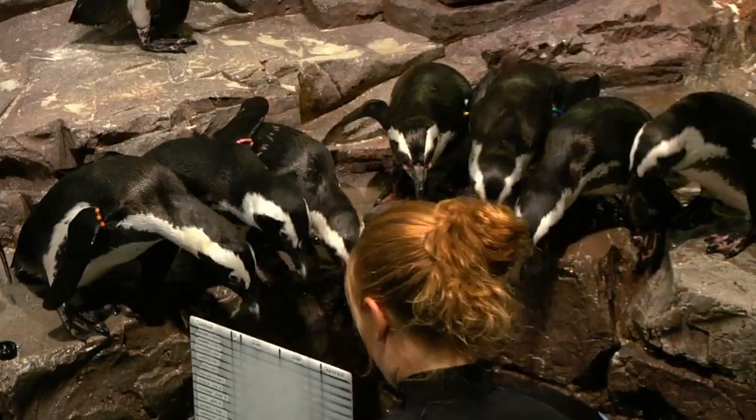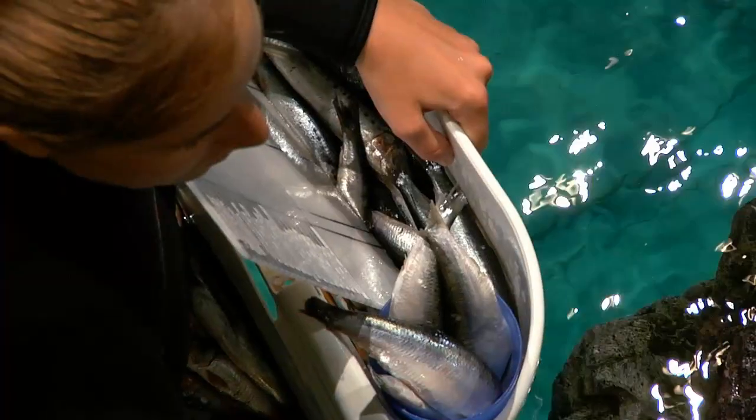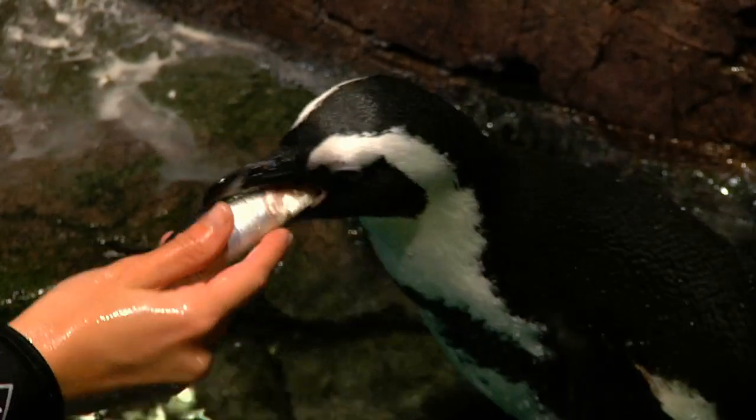It's not glamorous at all. I'm covered in water all day long, dealing with dead fish all the time, so you get scales all over you and slime. And the penguins do poop a lot.